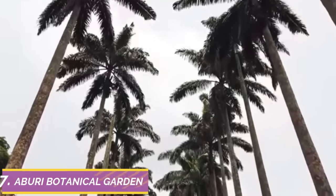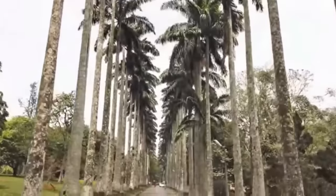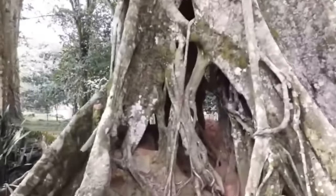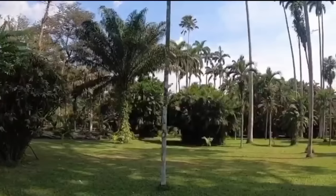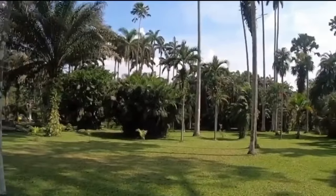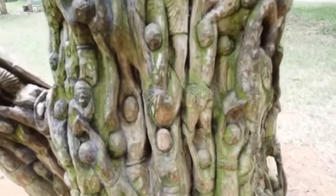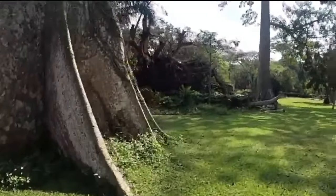Number 7: Aburi Botanical Gardens. Since Ghana is located in Africa, the country benefits from the warmer climate, making the Aburi Botanical Gardens one of the most attractive sites in Ghana. The gardens were officially opened in March 1890 and are located in the town of Aburi, about 30 kilometers north of Accra in the eastern region. The gardens have a land size of 160 acres, with 157 acres reserved and three acres developed into basic infrastructure.